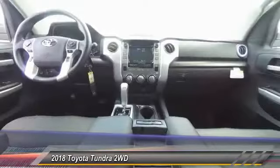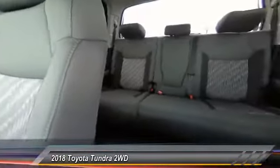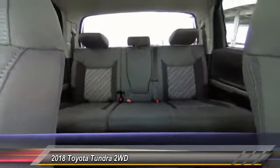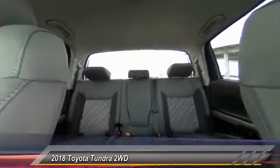Here are some of this vehicle's great options: traction control, dual airbags, air conditioning, power steering, four-wheel disc brakes, center armrest, power windows, rear window defroster, fog light, and electronic stability control.